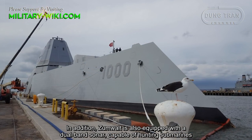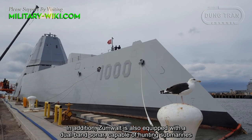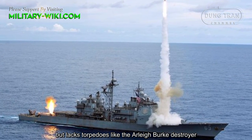In addition, the Zumwalt is also equipped with a dual-band sonar capable of hunting submarines, as well as torpedoes, like the Arleigh Burke-class destroyer.